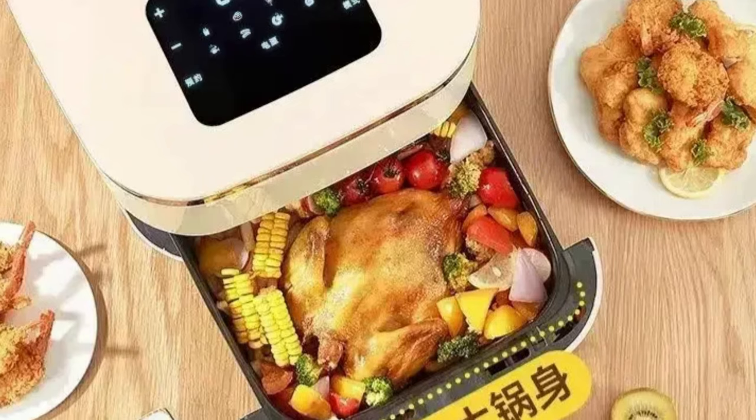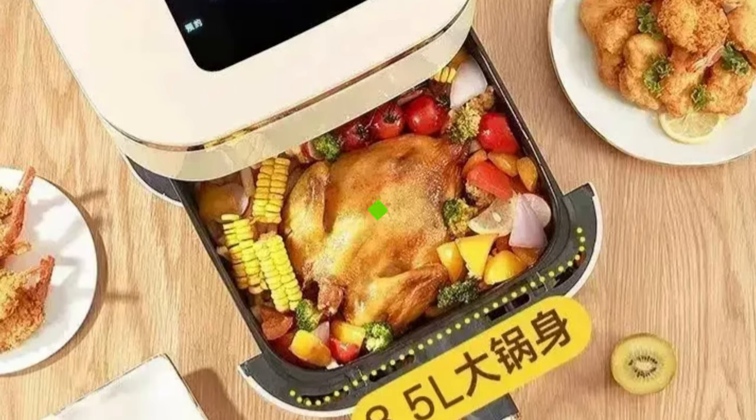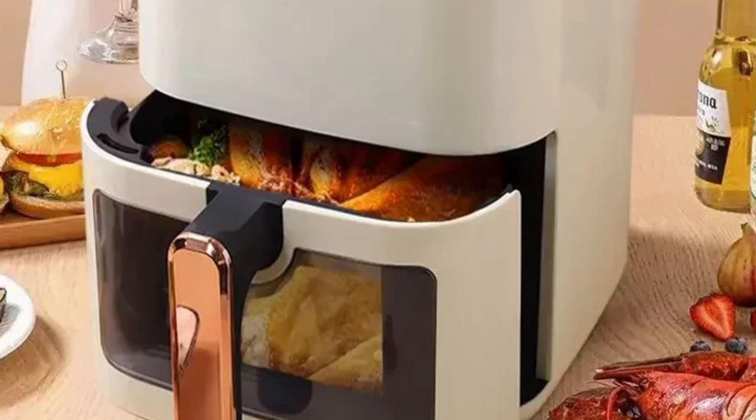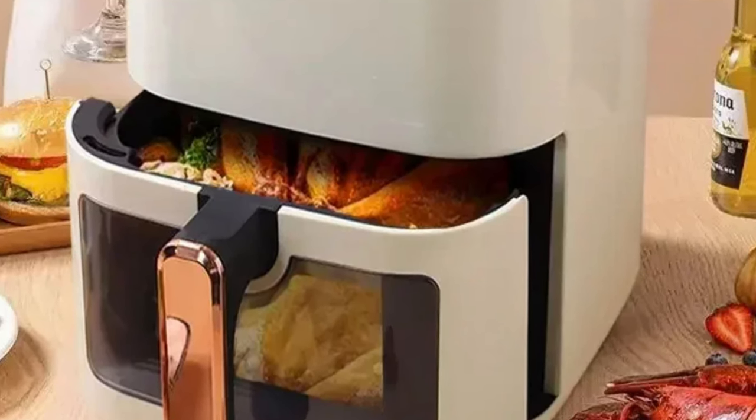baking, roasting, and grilling. Its origin and shipping are from mainland China, ensuring it meets high-quality standards and is delivered promptly to your doorstep. This air fryer is a game-changer in the kitchen appliance industry.